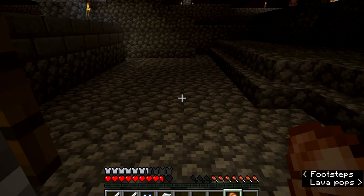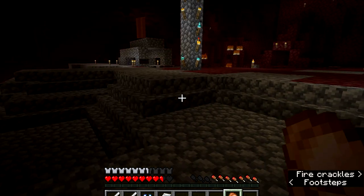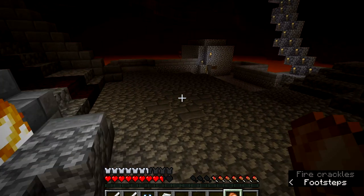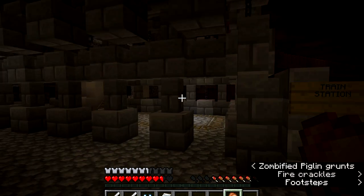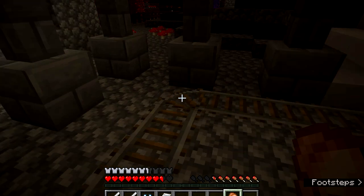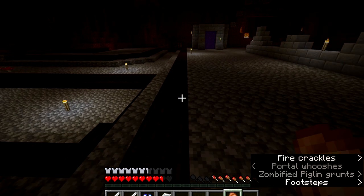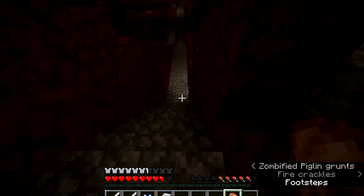We're in the nether now and there have been some updates. There are the stairs done by Moody Blake, people's portals, and some grass growing up here. There's the train station — still in progress, but it goes pretty far into the nether where we have a base. I wanted to show you the nether bricks and pillars I've put in around here.